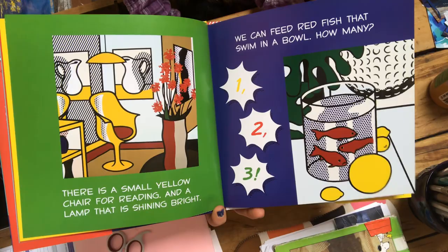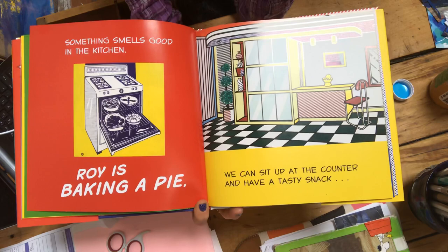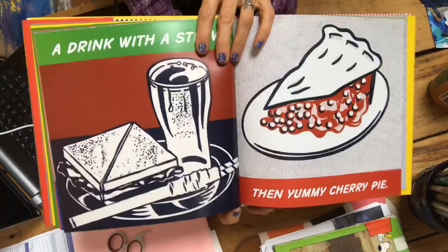Something smells good in the kitchen. Roy is baking a pie. We can sit up at the counter and have a tasty snack. Maybe a hot dog in a bun, a drink with a straw, and then yummy cherry pie.